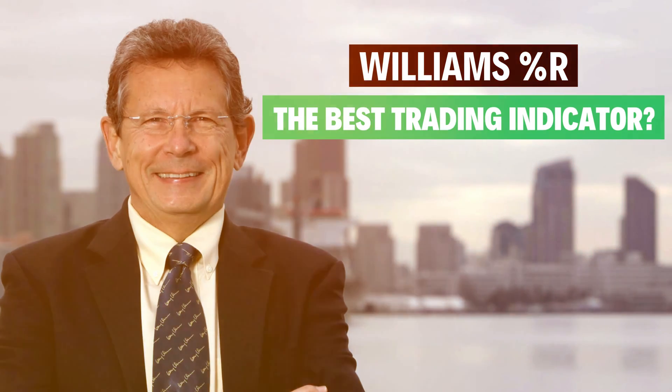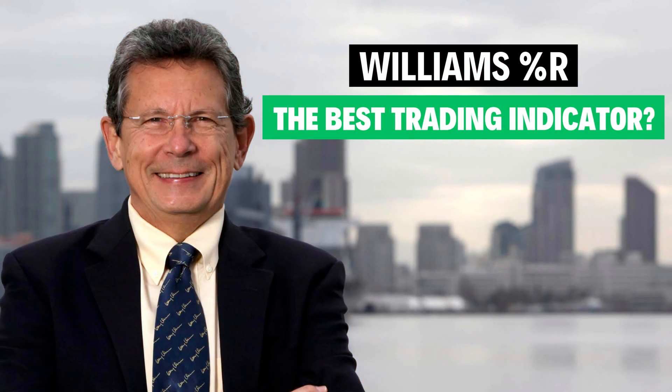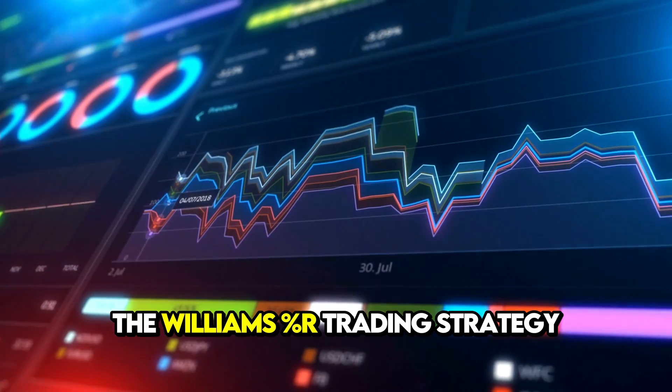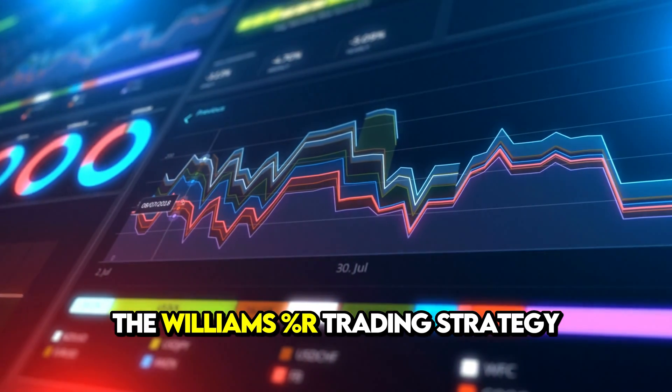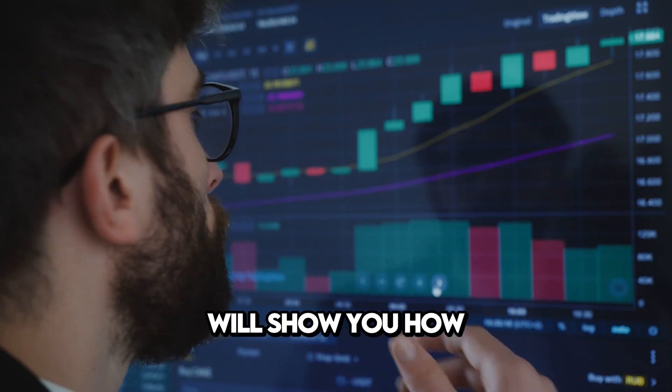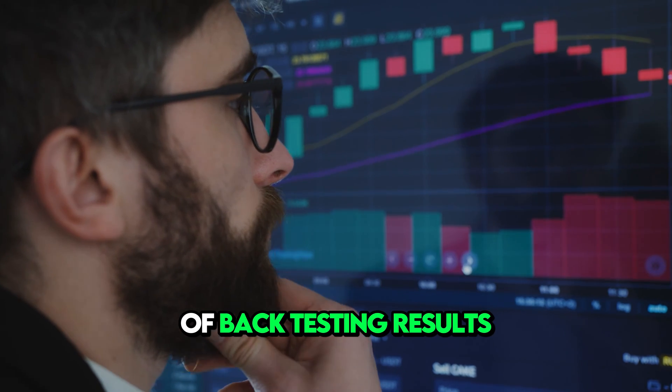Williams Percentage R is the best trading indicator. Welcome to our channel — today we're going to be talking about the Williams Percentage R trading strategy, an indicator that's proven to work in the stock market. We'll show you how and back it by years of backtesting results.